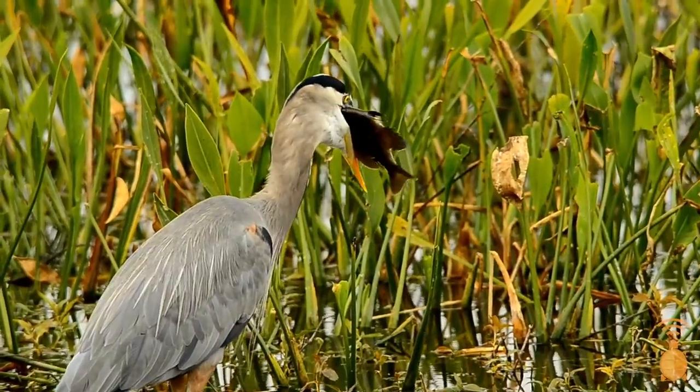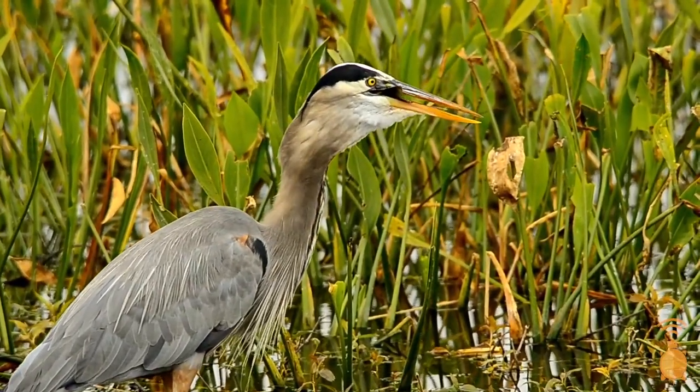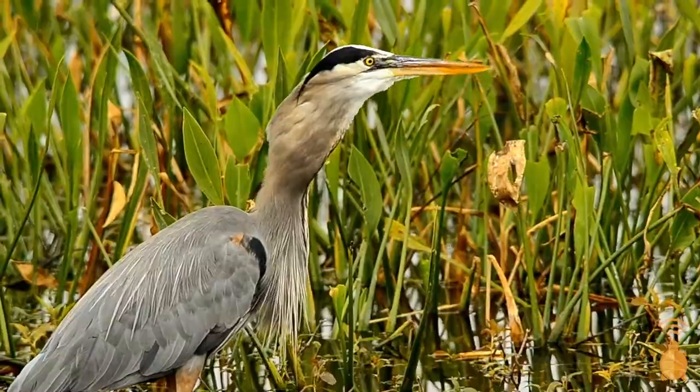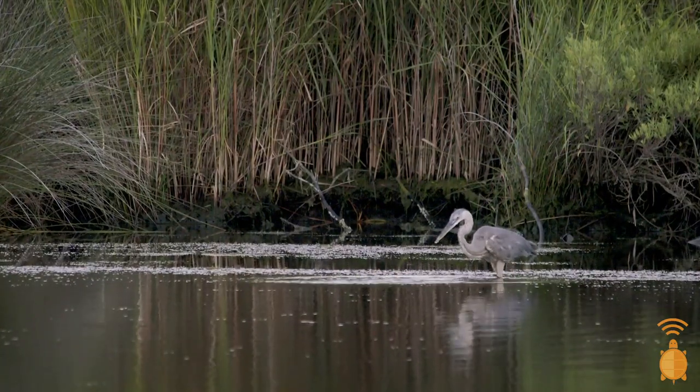Great Blue Herons can eat turtles, frogs, fish, small mammals, invertebrates, even other birds. They don't catch fish like a lot of aquatic birds. Instead, they spear fish with their sword-like bills and lightning-fast neck movements.